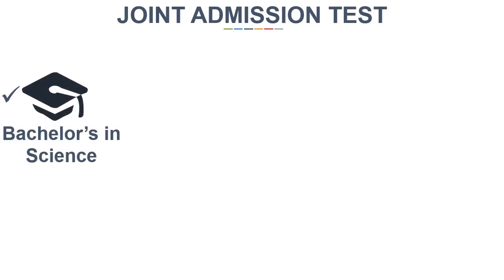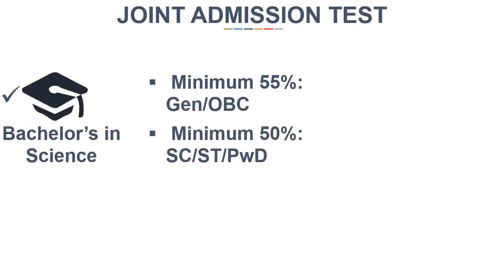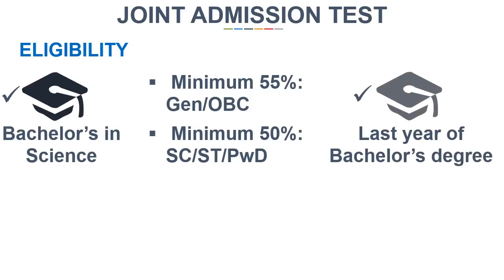All those students who have completed their bachelor's degree in the science stream with a minimum of 55% marks for General and OBC, and 50% marks for SC, ST, and PWD candidates, can apply for this test. Also, those students who are appearing for the last year of their bachelor's degree are also eligible.